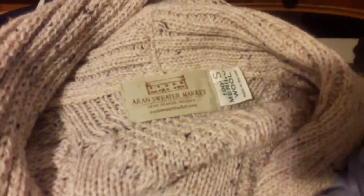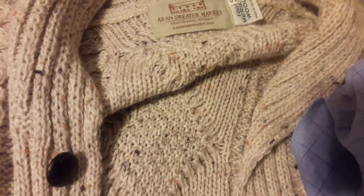Here's a nice Aran sweater — Irish sweater, merino wool, made in Ireland. Nice piece.